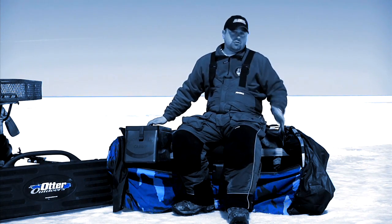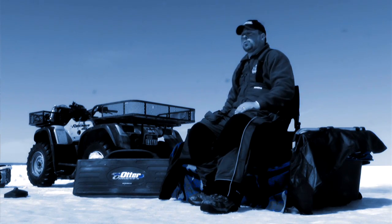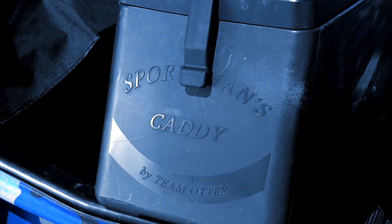The Otter Sportsman's Caddy keeps me organized on ice no matter where I'm at. It's an essential piece of equipment for me because it keeps everything I need within fingers' reach without cluttering the bottom of my ice house. Like all Otter accessories, the Sportsman's Caddy was designed with you in mind — much detail and forethought went into the making of this product.